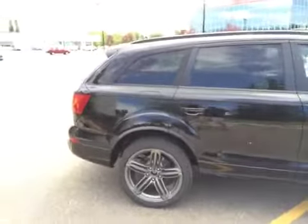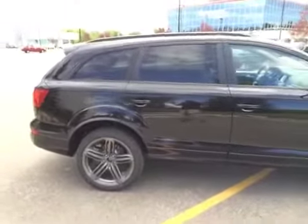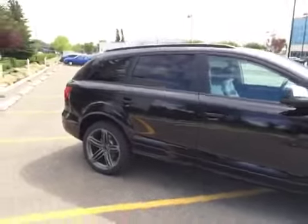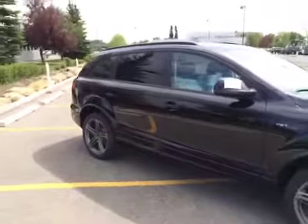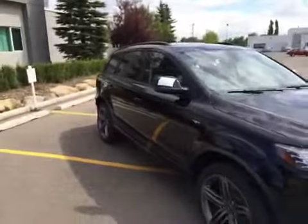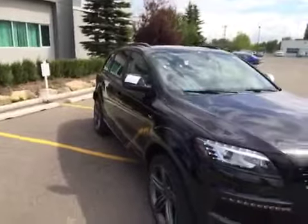You also have heated power exterior mirrors, an auto-dimming interior mirror with compass, a power tailgate, an advanced key with a start-stop button, Audi side assist which is a blind spot detection system, third row seating, Audi lane assist, and a towing kit.